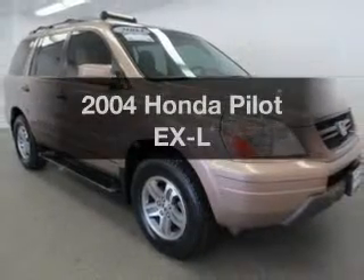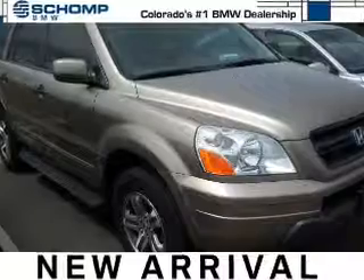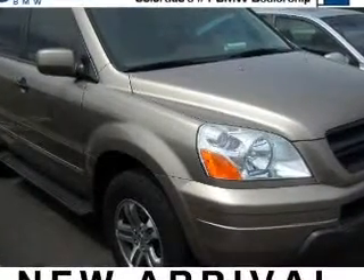Presenting the 2004 Honda Pilot. If you're looking for an automobile with great attributes, look no further. The powertrain includes four-wheel drive with a solid six-cylinder engine driven by a five-speed automatic transmission.